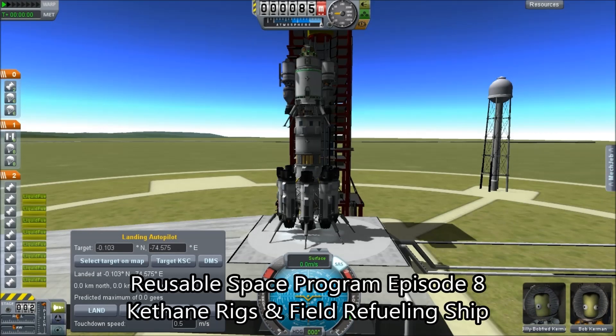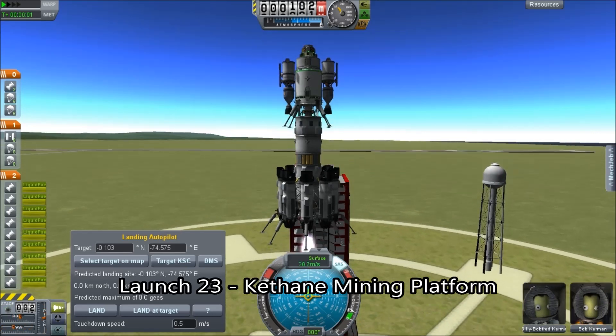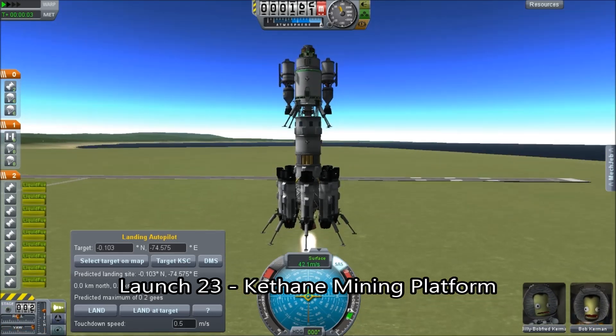Hello, it's Scott Manley here and today we are continuing our reusable space program with the planetologists on the ground, on the moon. It is finally time to actually launch some hardware for mining Kethane here.